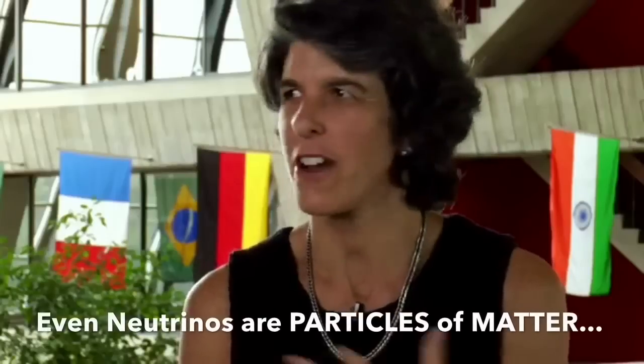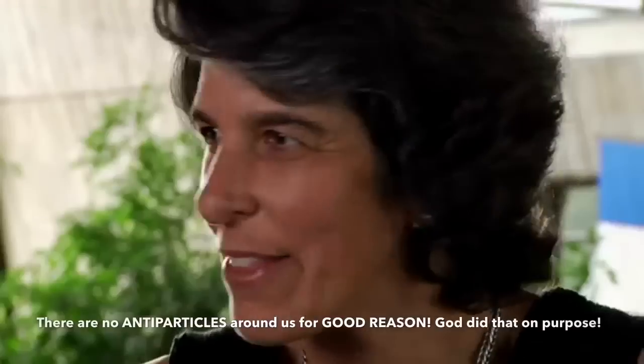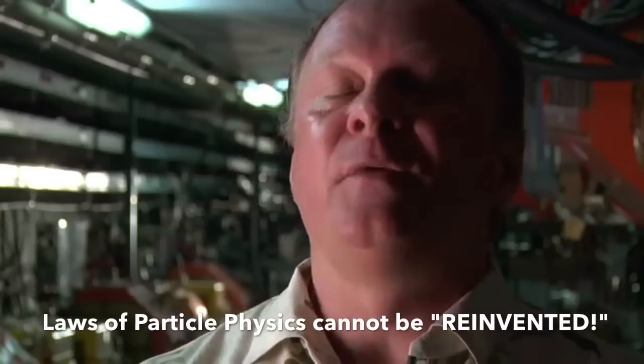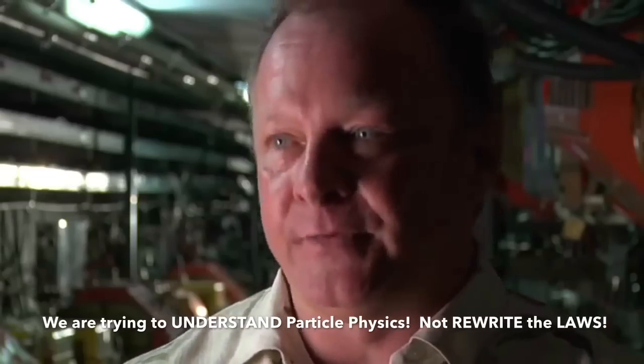It's sort of embarrassing that we don't know why there's this huge imbalance between matter and antimatter in the universe. You can explain away so many things — why is the sky blue and all this kind of stuff — but you can't explain why there are no antiparticles around. That's why it would be a really great discovery for science. We want to reinvent the laws of physics, and if we discover this process, it'll force us to reinvent those laws.